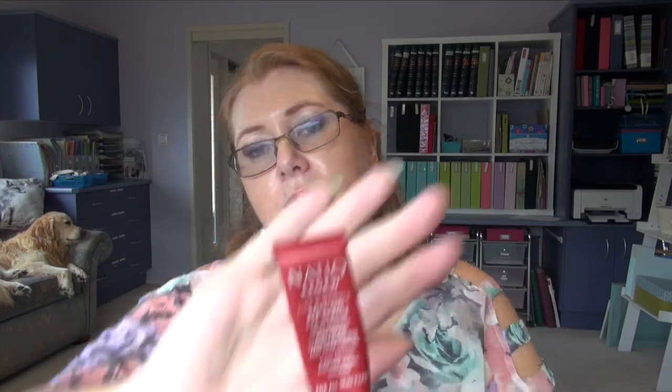Eye cream — this is the Roll On Eye Serum from Natio. I like it because it's got the roller ball. It's not a very rich eye cream and I'm using another richer one at the moment. I think I'm going to repurchase one of these. While I've been sick with quite heavy puffiness under my eyes, I found that when I was using this it was actually really nice. It targets puffiness and dark circles, so I will repurchase one to keep as a daytime eye cream and use my richer one in the evening.